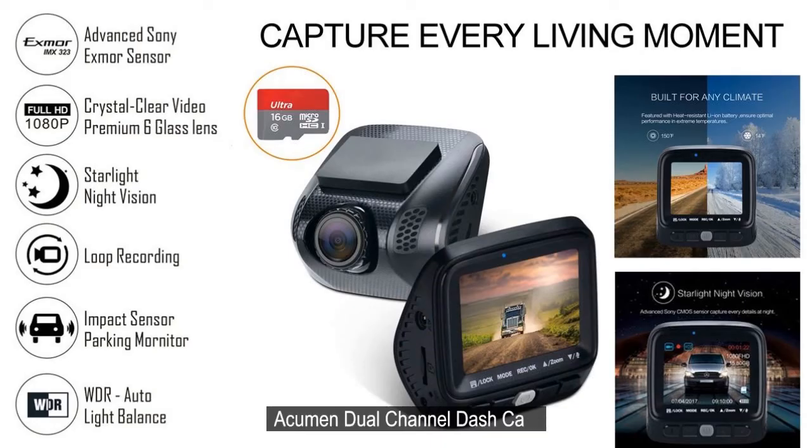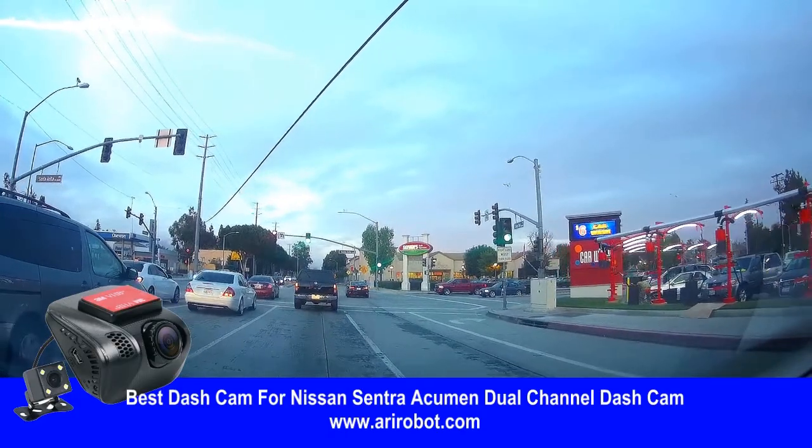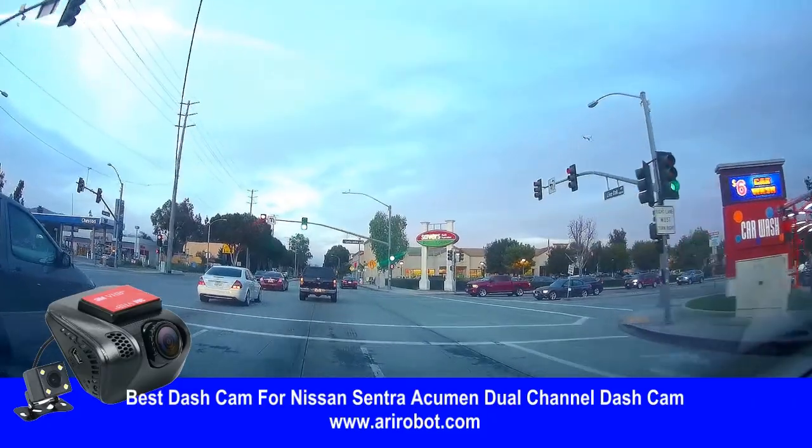Acumen dual channel car dash cam — 1080 pixels full HD, 140 degree, 6-layer glass lens, impact sensor, parking mode, starlight night vision, WDR auto light balance. Best dash cam for Nissan Sentra. Acumen dual channel dash cam.